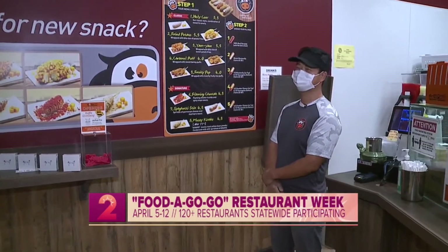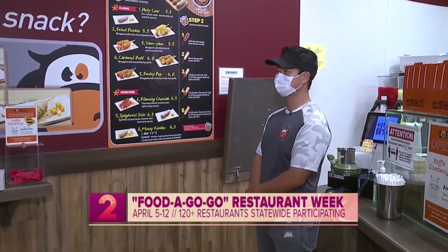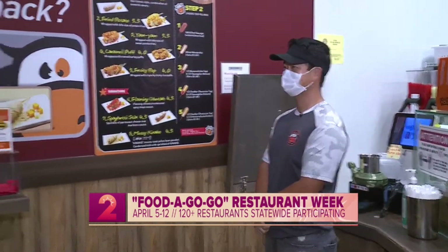This is James right here with Holy Cow. Aloha, James! Very tasty, I must say. I was a little skeptical at first because I was like, sweet and savory — how's this going to taste? But honestly, a great snack and a great dessert.